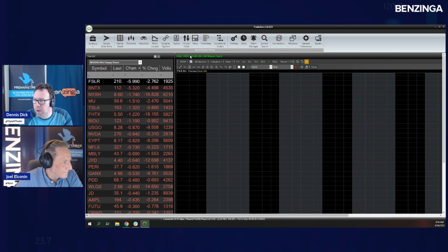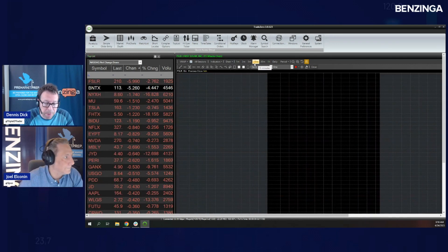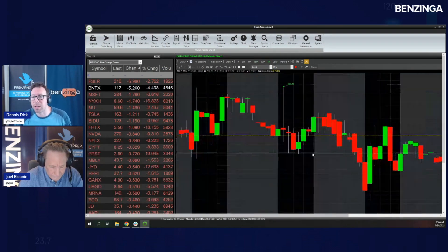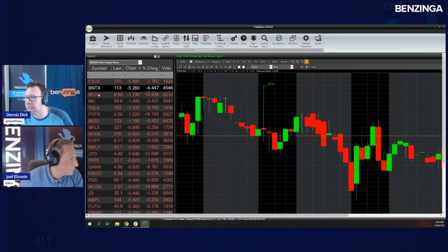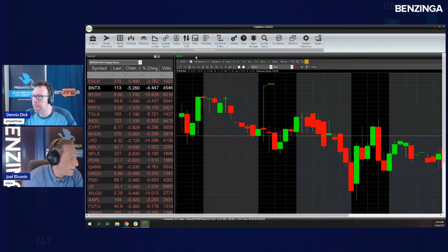First Solar is leading the charge — we already talked about them, they got the downgrade from Citi. BNTX is down five bucks here. I did not look at the news on BNTX. I've been more of a fan of Moderna than BNTX — I've talked about that potential for a pair trade: long Moderna, short BNTX. Let's go look at the BNTX news. I'm not seeing any news on BNTX.